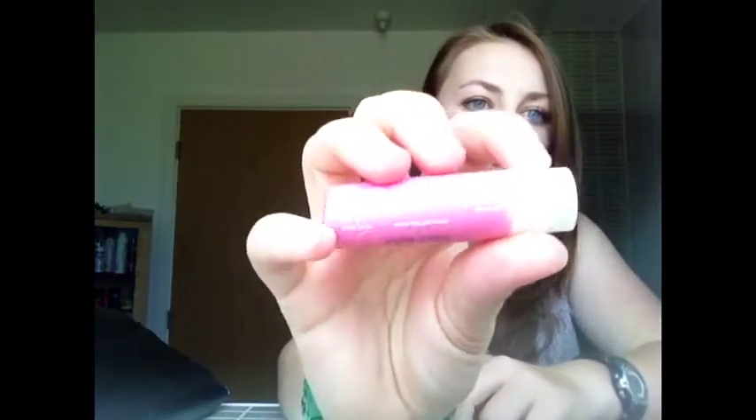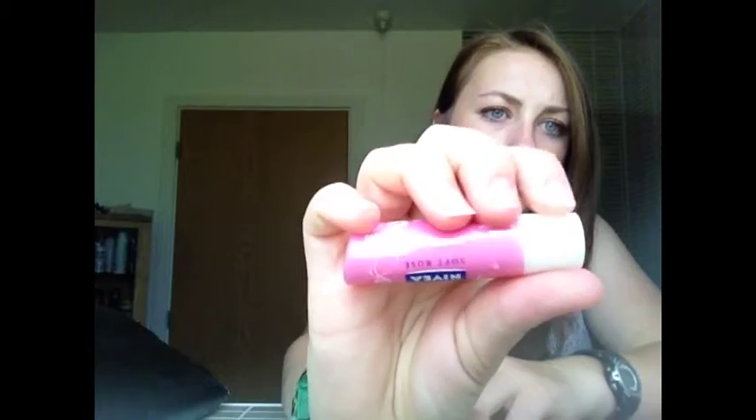I'd recommend makeup wipes. These are really cheap ones from Tesco's — I'm not too worried about the quality because I just want them to touch up my makeup in case anything's fallen after PE or something like that. They're 90p from Tesco's. Then a lip balm, because you do not want chapped lips in school. This is just the Nivea Soft Rose lip balm.